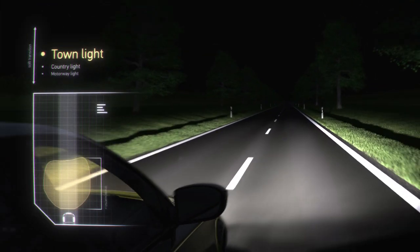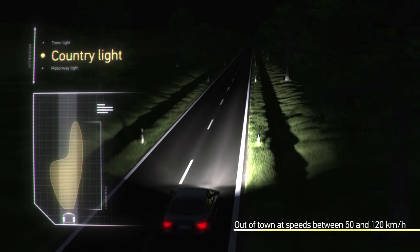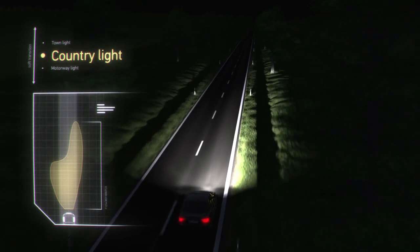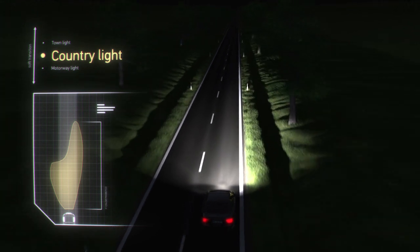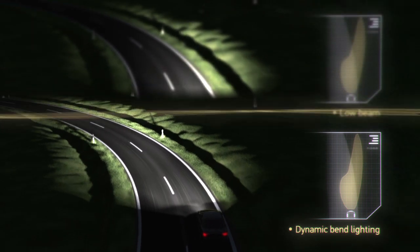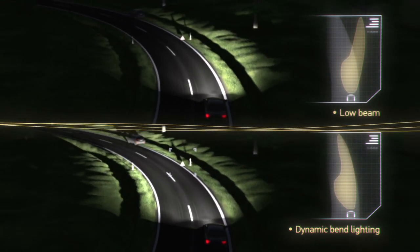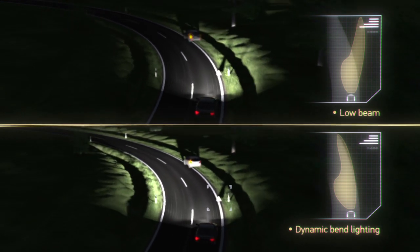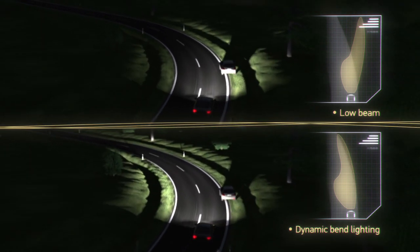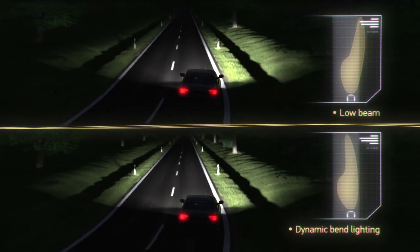The country light is activated out of town at speeds between 50 and 120 km per hour. It illuminates the left and right sides of the road more wide-ranging than conventional low beams. The dynamic bend lighting provides optimal illumination when the road is bendy because of the horizontal movement of the headlamps. Both the positioning of the steering wheel and the yaw rate are steadily determined and, depending on speed, are used for the optimal alignment of the headlamps.